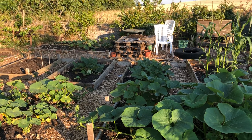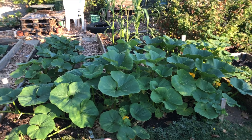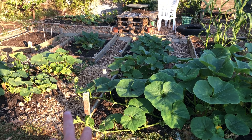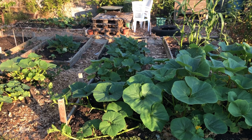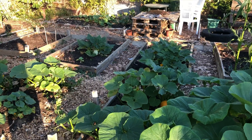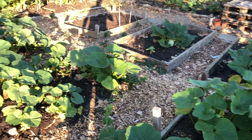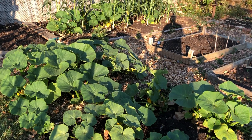Over on plot one, all the pumpkins are doing really well — vining nicely and getting further and further out into the paths. There are quite a few fruit on them so they're all looking really good, coping well with the heat.